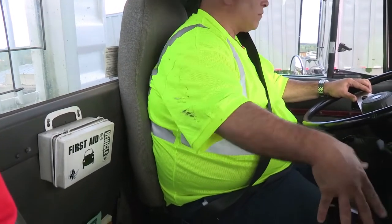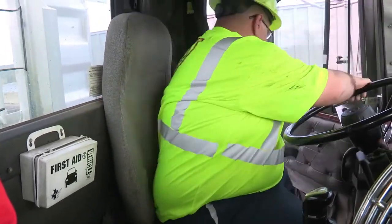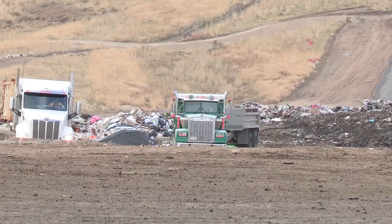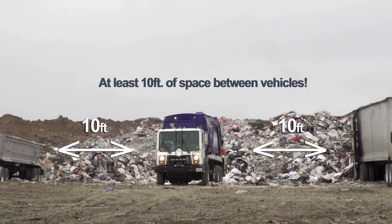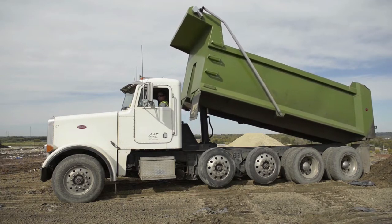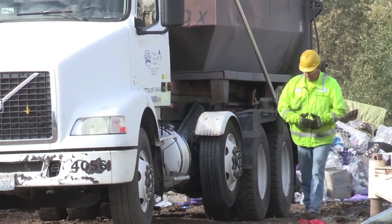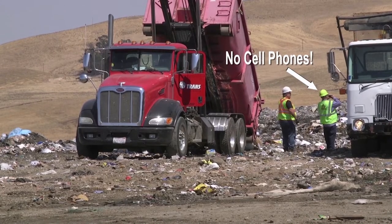Once you have safely backed into an open slot and are ready to dump, you will likely need to exit your vehicle. Make sure you are wearing your safety vest. Always leave a safe zone between your truck and adjacent vehicles — a good rule of thumb is to be at least 10 feet from any other vehicle. If you are near an end dump or any other truck that must raise its bed to dump, your safe spacing is the height of the raised trailer plus an additional 5 feet. Always stay close to your vehicle. If you see someone you know and would like to speak with them, wait until you have left the dumping area.